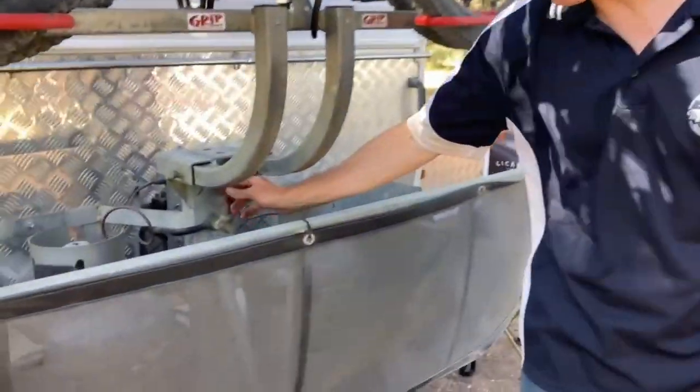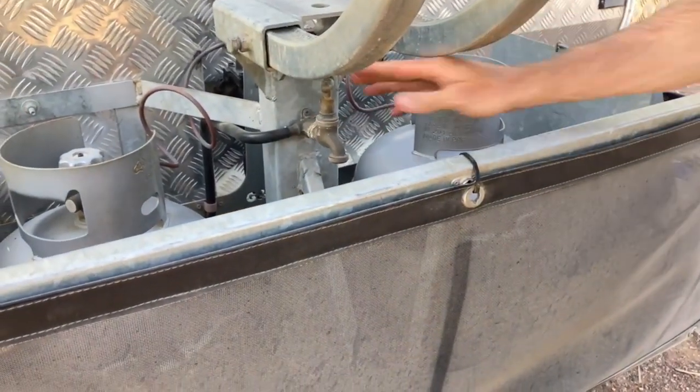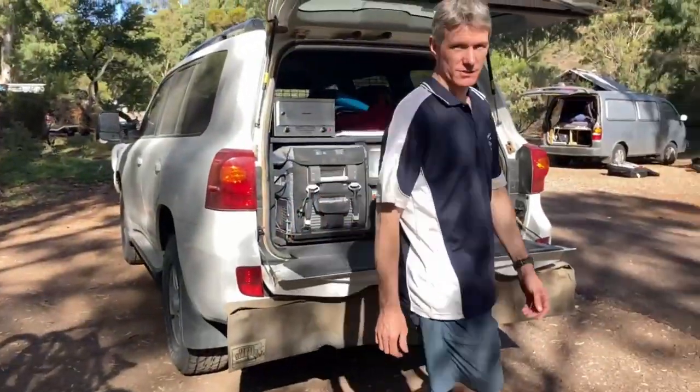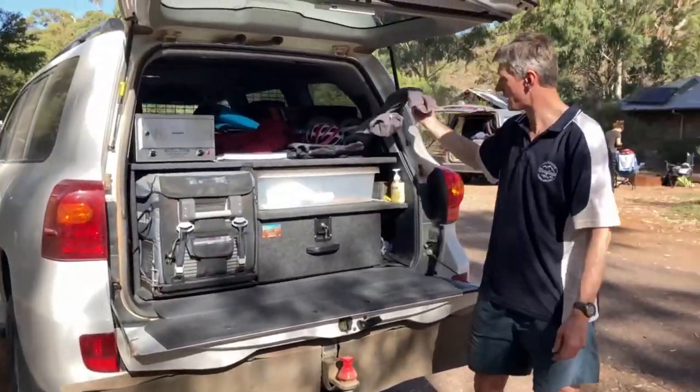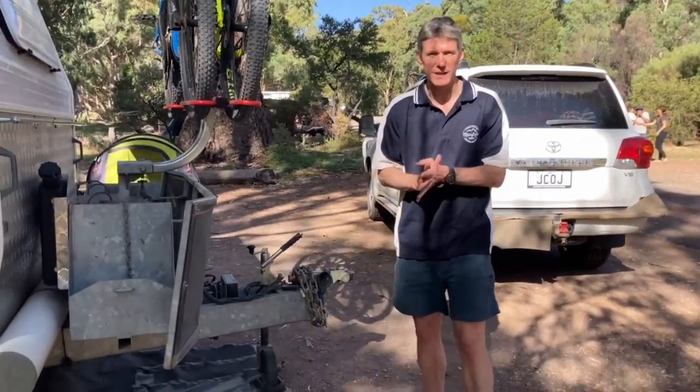Over here on our van we've got our tap raised up nice and high instead of on the drawbar, so you can easily wash your hands. We keep a towel in the back so you can wipe your hands before getting in the car and driving away. So that's it for the outside — our 2014 Avenue. Now I'll take you inside.